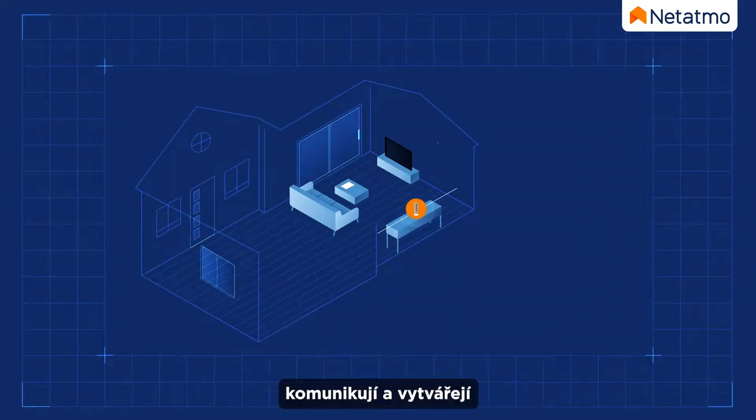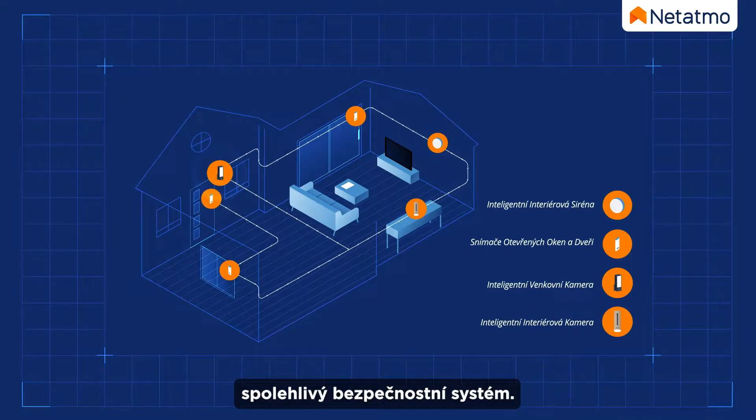Now the Netatmo cameras communicate with each other to form a tailored security ecosystem.